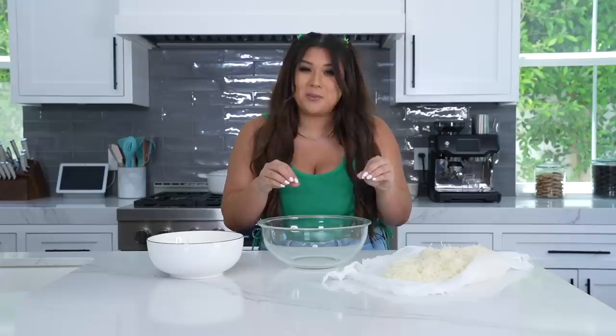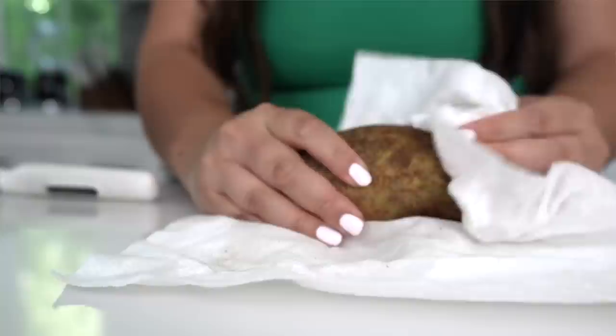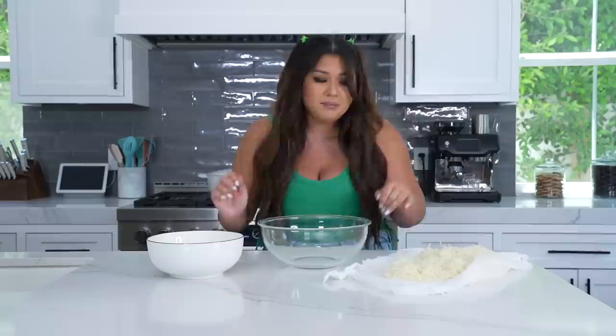Starting with our homemade hash browns, which are a little more labor intensive than the ones you pop in the air fryer, but these are next level and worth the work. I already prepped the two ingredients I needed to shred. I have three russet potatoes that I cleaned, peeled, and shredded — I use my little handheld shredder, which I'll link below, but you can also use a box shredder or food processor. Pro tip: shred the potatoes into cold water to stop them from oxidizing and turning brown.